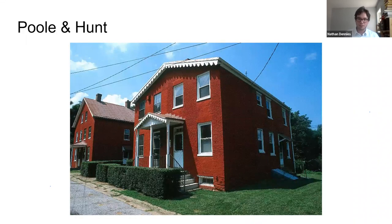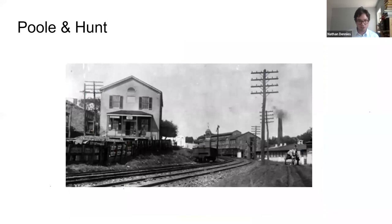Another thing the company did was provide housing for its workers. These are a few houses up in Brick Hill — many of Poole & Hunt's workers would have lived there and the company would have built many of the houses. Here's an image of the old General Store, which is still standing today. It was an all-purpose shop for anything the community might need — it also functioned as the town hall and a post office. Robert Poole helped to build it along with funding the church in the neighborhood and the school for apprentices.